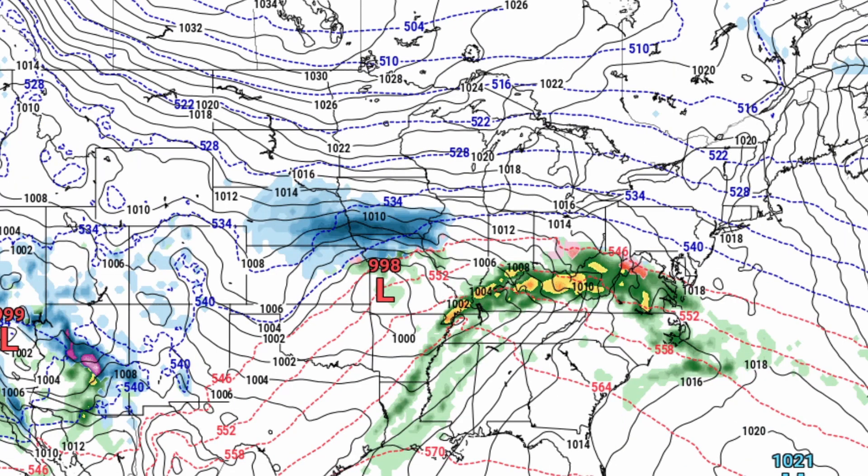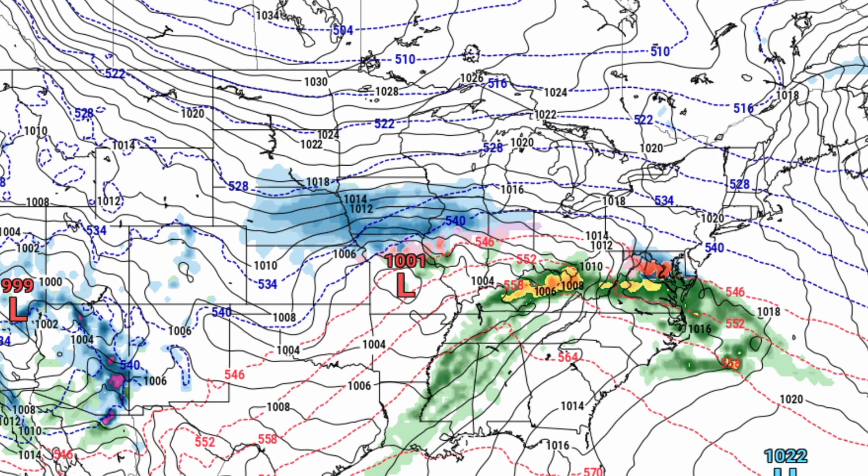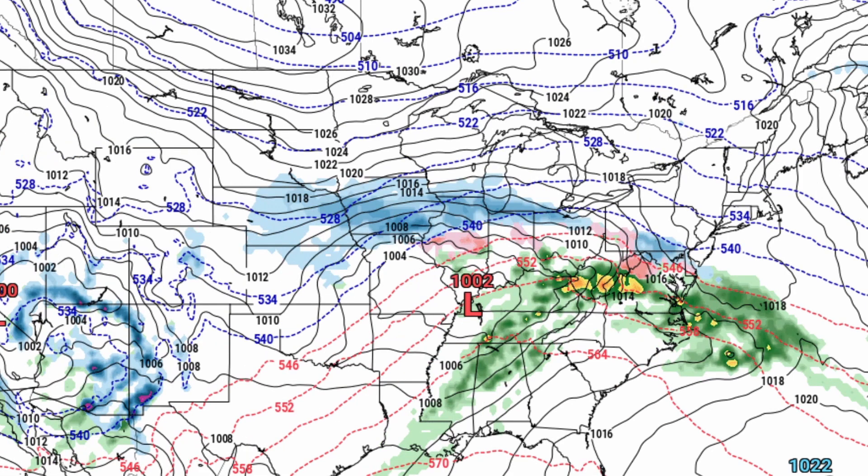Moving throughout the day to around 3 p.m., you're still seeing the heavy snow moving through portions of the Plains. Moving into around 6 p.m. tonight, we're starting to see that snow moving into portions of northern Illinois and southern Wisconsin. By 9 p.m. tonight, you're seeing some possible ice and mix in portions of the Midwest and Ohio Valley.